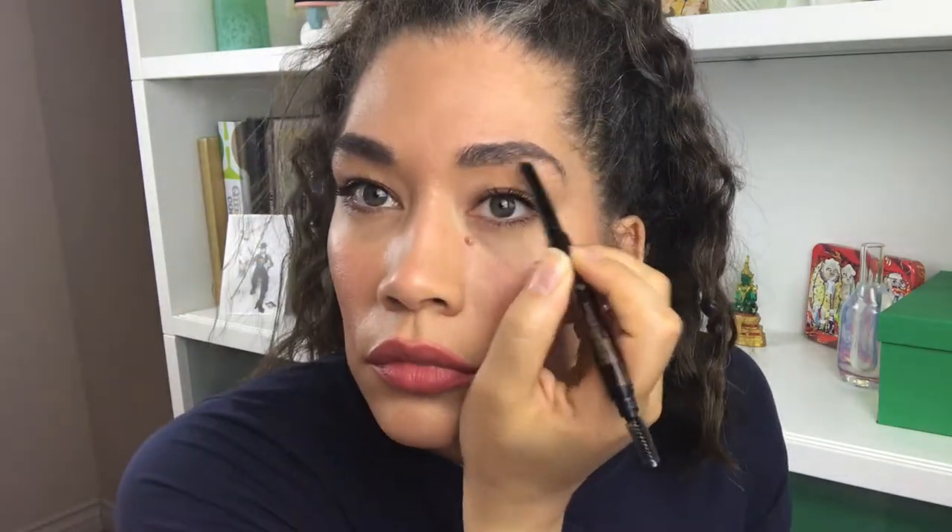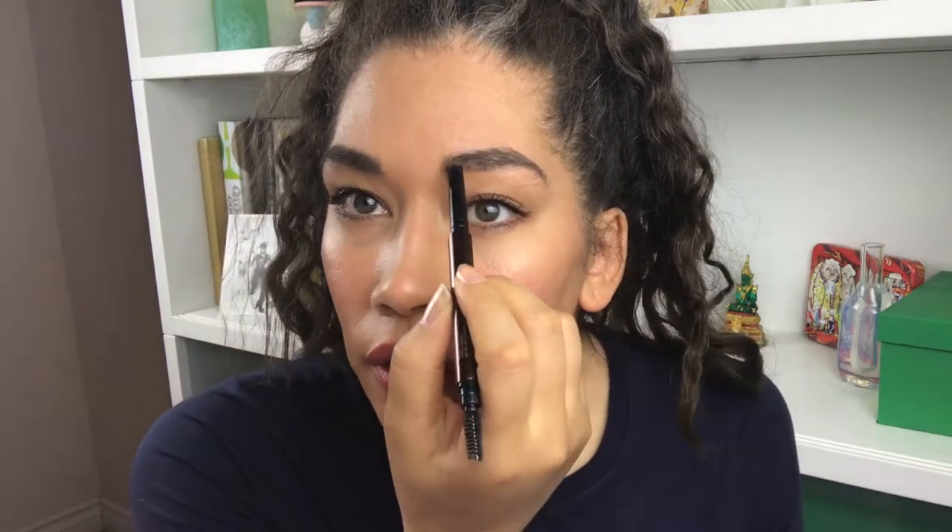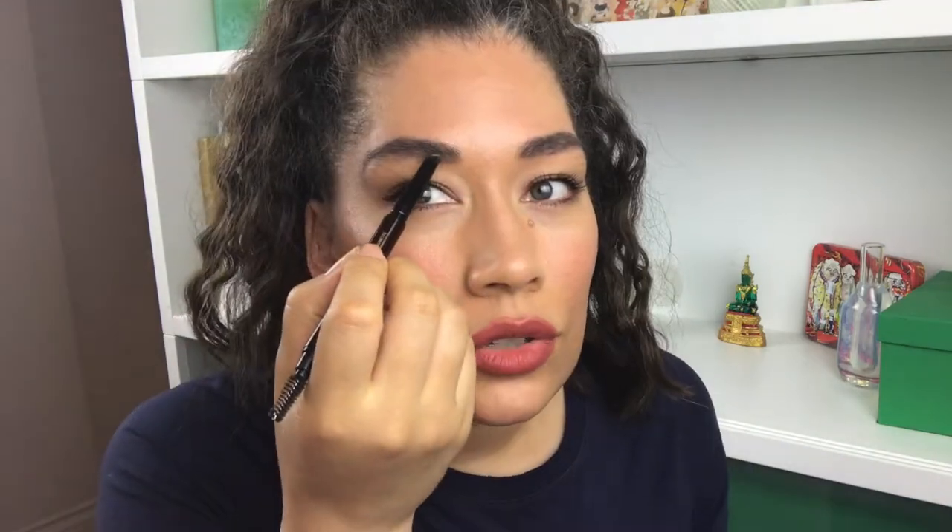I'm actually impressed by this. Sometimes that arch is even crazy. I'm getting in here. The triangular tip gives you more control because it just gets right in there. The way the formula reacts, it fills it in — it looks natural and not as heavy.